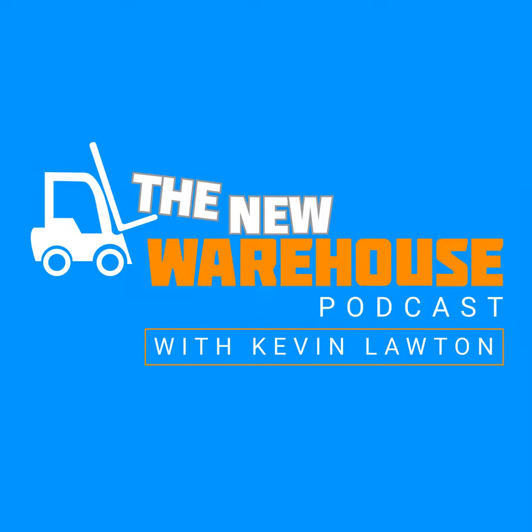It's Kevin Lawton with the New Warehouse Podcast bringing you a new episode today. On today's episode, I am joined by Michael Pytel. He is the co-founder and chief technology officer at Fulfilled, a cloud-based WMS system that utilizes newer technologies like machine learning and digital twins.